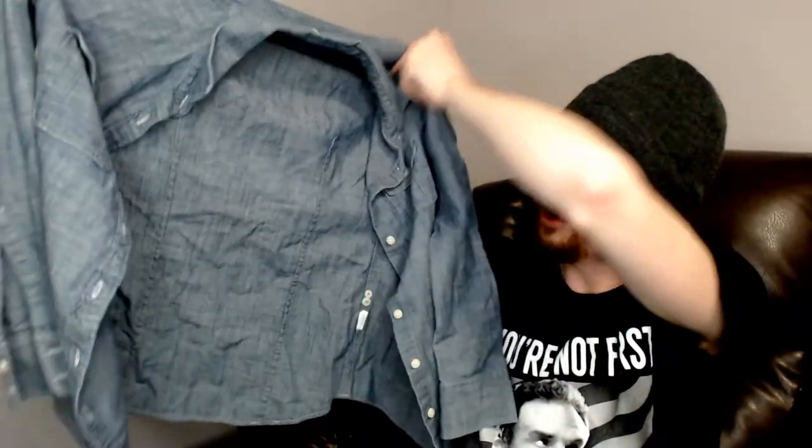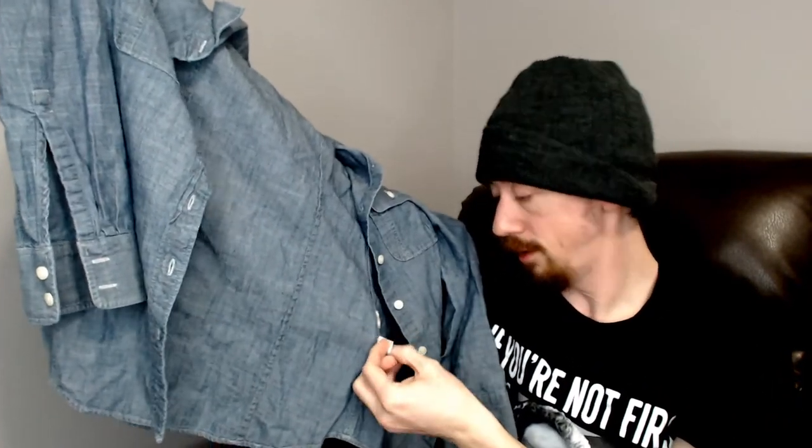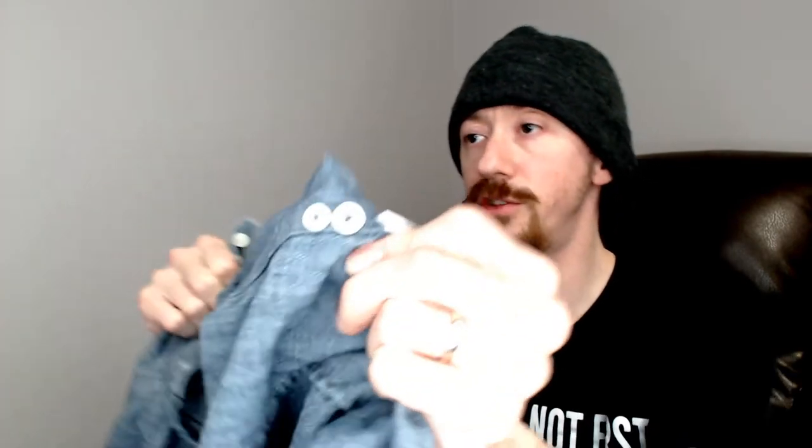Up next we have another denim buttoned-up shirt. This one is a J.Crew, XXS — extra extra small — and it looks to be another woman's shirt. It's 100% cotton and I'm not seeing any flaws. One thing you need to check when looking at pieces with sewn-on buttons, as opposed to metal buttons, is that each button is actually attached. They can start to hang on by a thread and just fall off. All these buttons appear to be on really good, and it still has spare buttons on the inside. I don't think this piece needs rescuing either.